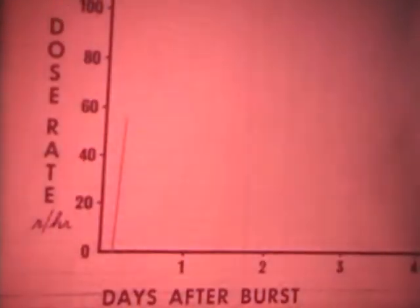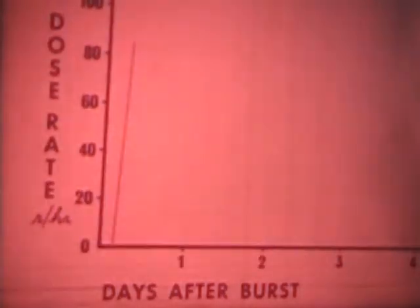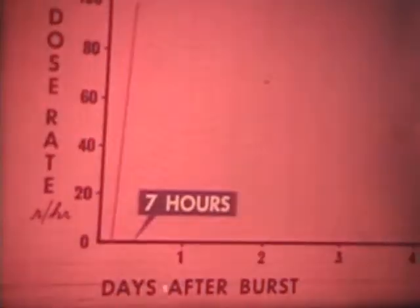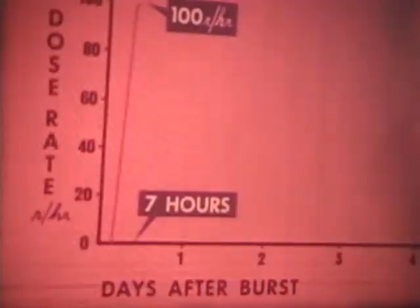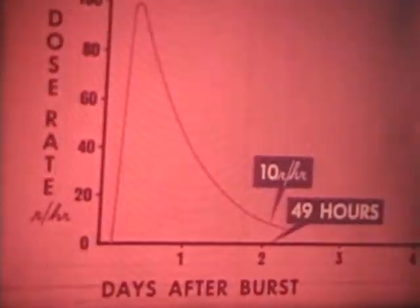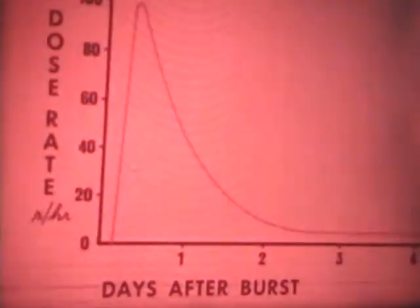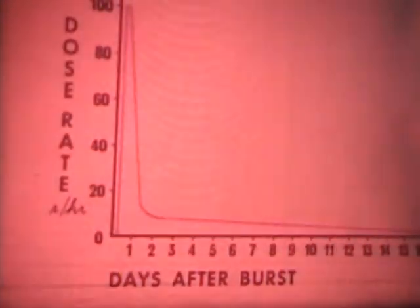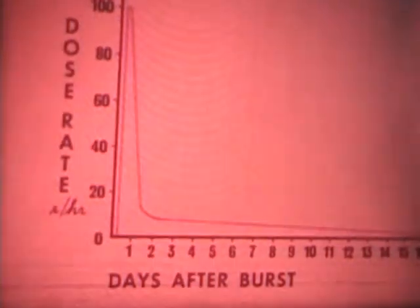Another way we can use time as a protective measure is by taking advantage of the decay of radioactive materials in fallout. The curve on the graph indicates the radiation levels during and after the deposit of fallout, giving you an idea of the rate of decay. If the radiation levels seven hours after the burst were 100 roentgens per hour, at seven times seven, or 49 hours — about two days — the level would drop to about 10 roentgens per hour. And at seven times 49, or 343 hours — two weeks — the level would be down to about one roentgen per hour. Thus, by the end of the two-week period, we have taken full practical advantage of fallout decay.